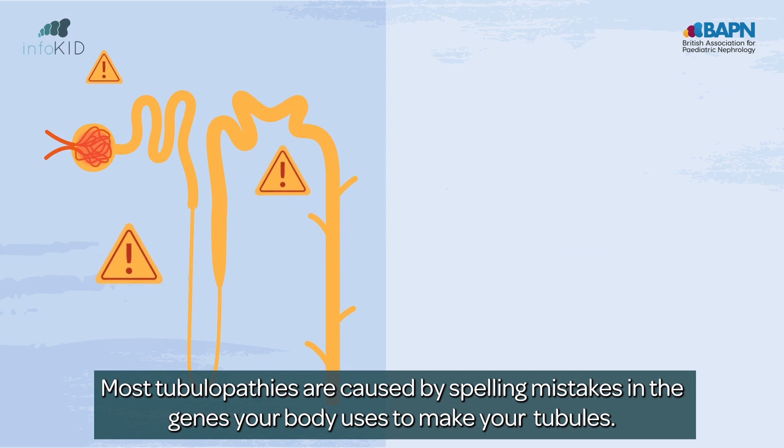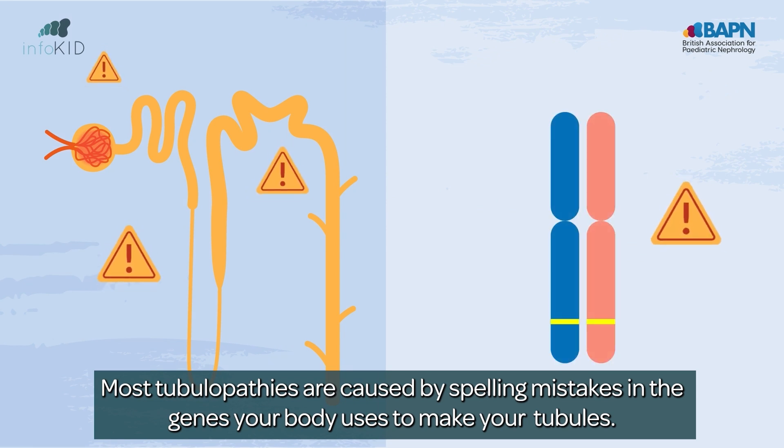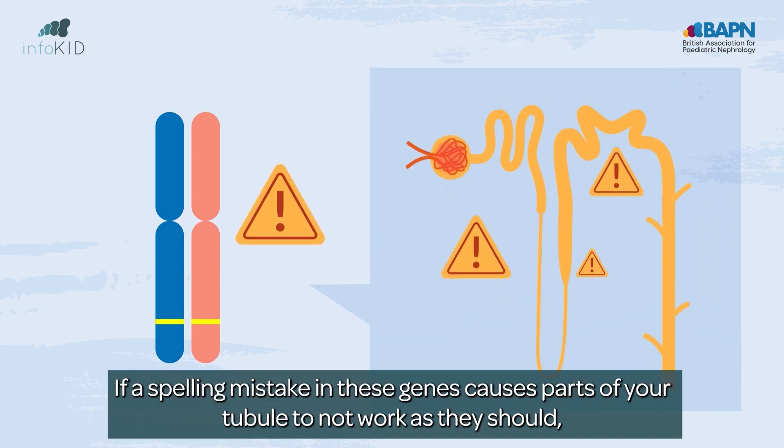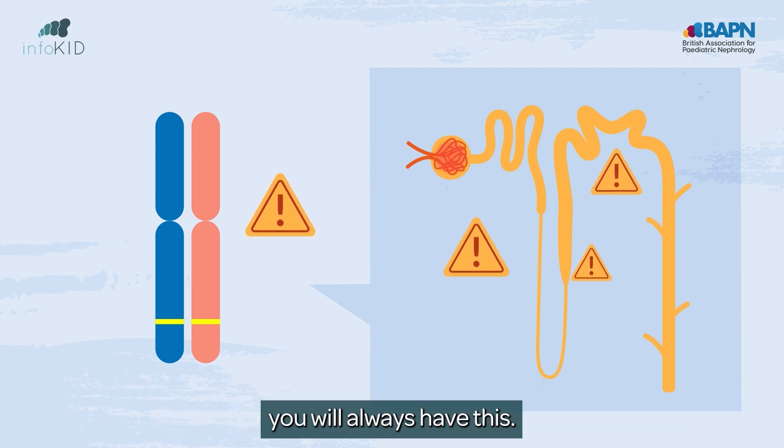Most tubulopathies are caused by spelling mistakes in the genes your body uses to make your tubules. Think of your genes like instructions for how to make a person. If a spelling mistake in these genes causes parts of your tubule to not work as they should, you will always have this.